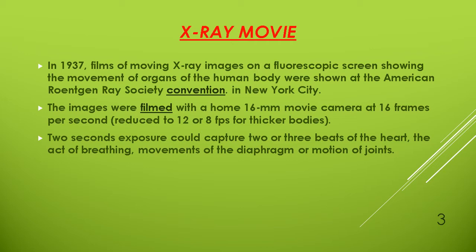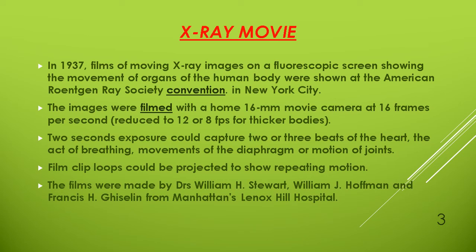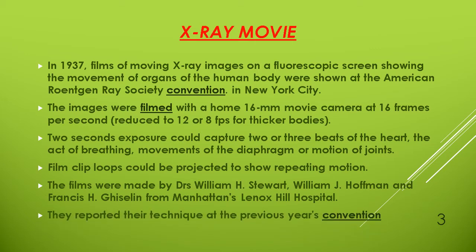Film clip loops could be projected to show repeating motion. Films were made by Dr. William H. Steward, William J. Hoffman, and Francis H. Giseline from Manhattan's Knox Hill Hospital. They reported their technique at the previous year's convention.